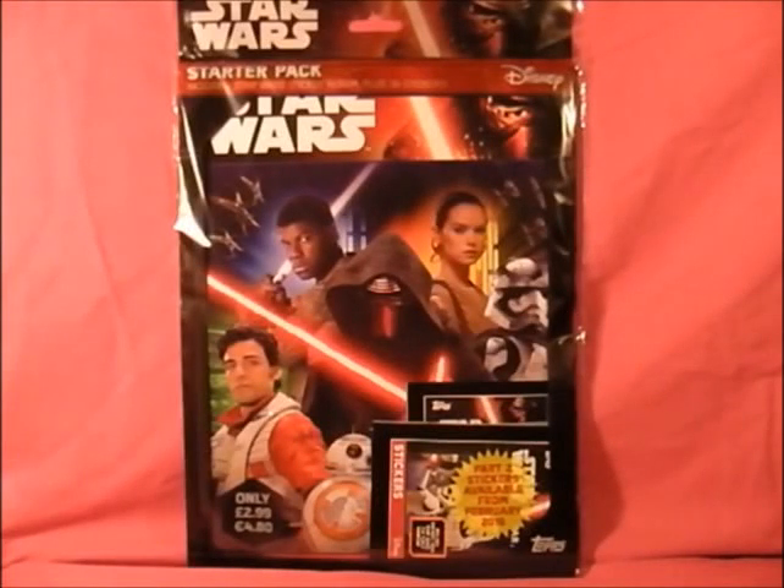Hello everyone, today we're looking at the new Star Wars Episode 7 The Force Awakens Topps sticker book and stickers. I picked this up just today - it came out with the new film. I found it at a newsagent and it was £2.99, and you get I think five packs free inside.